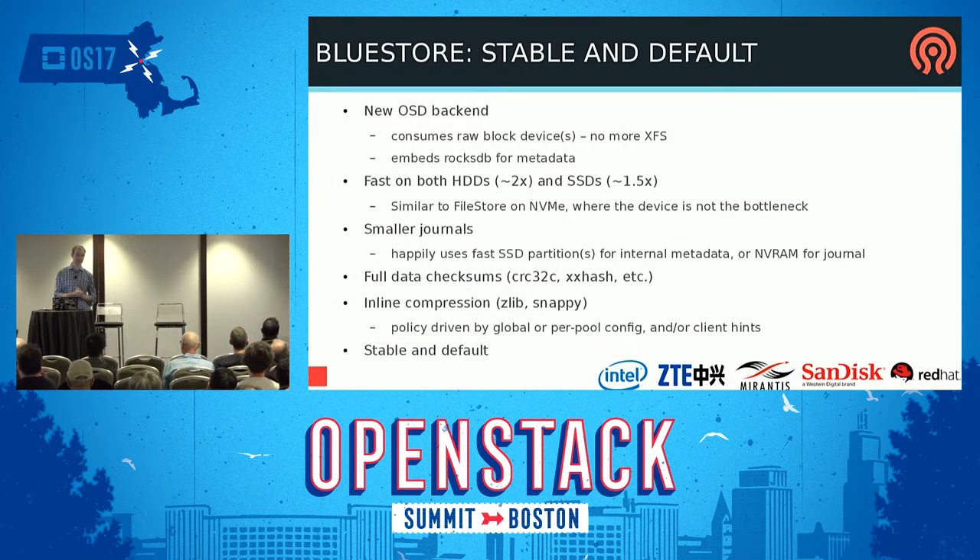The biggest piece I'm most excited about — because I worked on it primarily — is BlueStore. BlueStore is going to be stable in Luminous and will be the default backend for the OSDs. BlueStore consumes a raw block device in contrast to our legacy FileStore, which consumes XFS. We use RocksDB internally for metadata, but it's all packaged up into one big thing that we control.